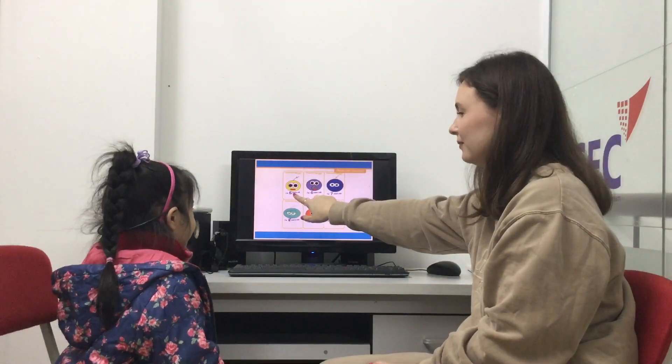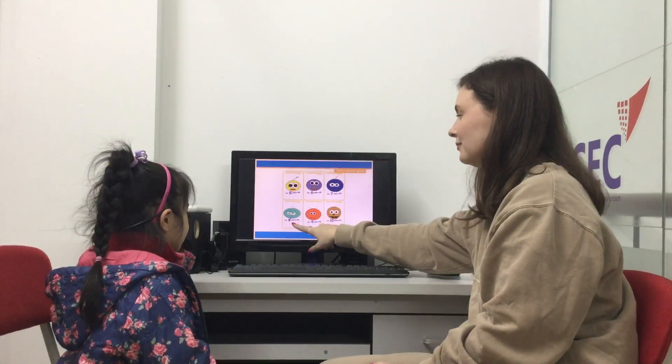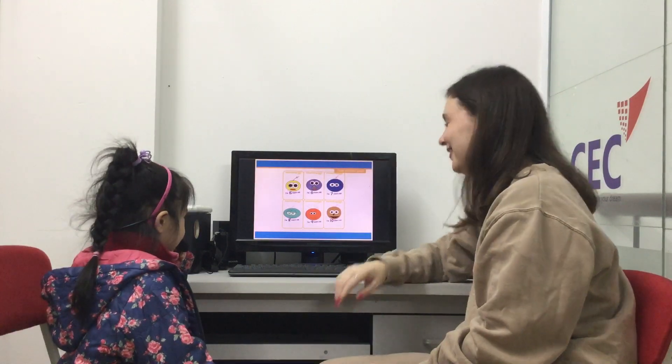How old are you? I'm five years old. I'm nine years old. I'm seven years old. I'm eight years old. And how old are you? I'm five years old. Okay, very good.